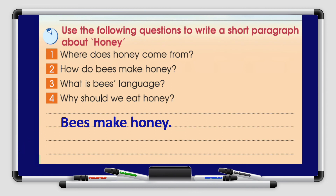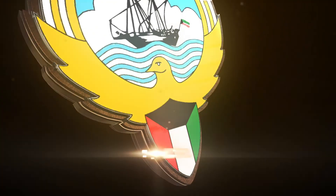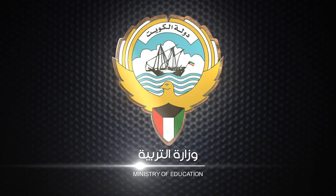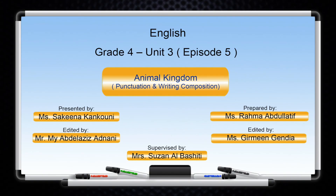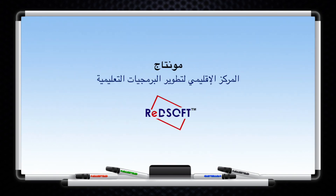All right, boys and girls, we've reached the end of this episode. In this episode, we learned how to use correct punctuation marks and how to write a short paragraph about making honey. Thank you so much for watching. I hope you enjoyed this episode. I'll see you on the next episode. Goodbye for now.